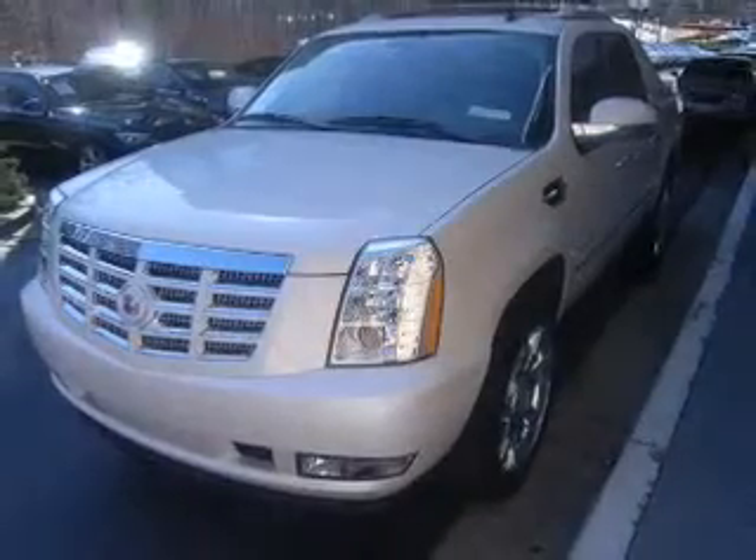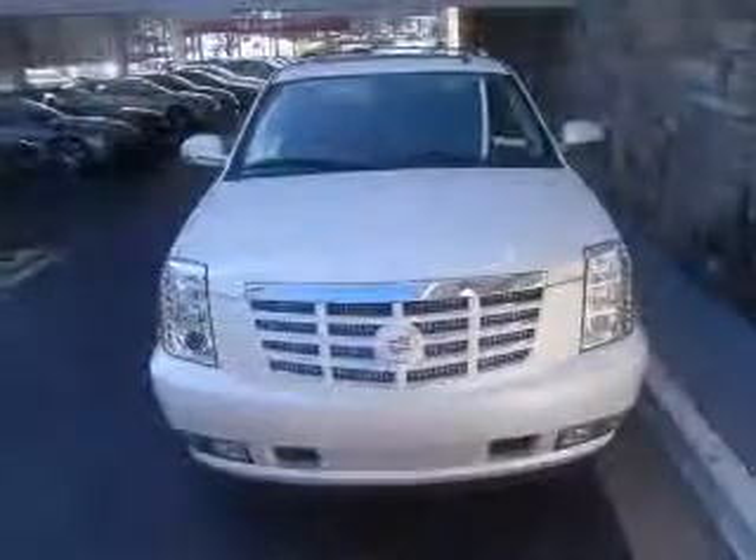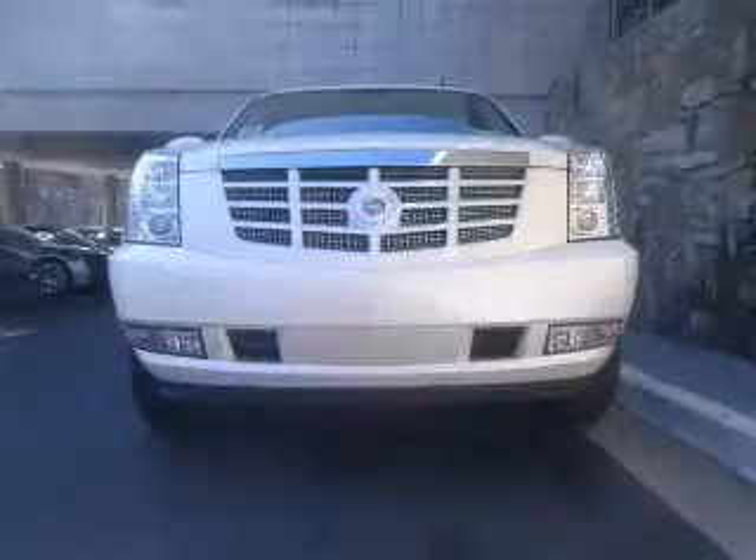Get advanced listening benefits from the premium sound system. Brake safely with the anti-lock braking system. Tailor the temperature to your preference and your passengers, and let the outside in with a built-in sunroof.